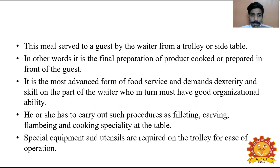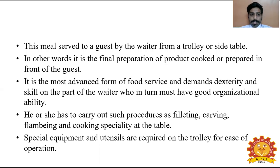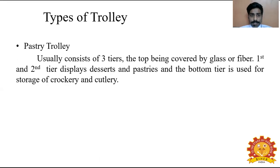To summarize: the Guéridon trolley originated from Russia in the 18th century and was associated with Henry Carpenter, a commis chef at Café de Paris. It is a meal served by the waiter from a trolley or side table — equal to table service — where the final preparation of the product is cooked or prepared in front of the guest. It is the most advanced form of food service, demanding dexterity, good organizational skills, and procedures such as filleting, carving, and flambéing.